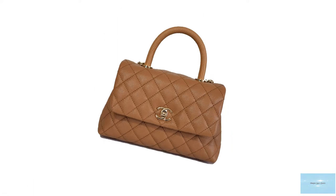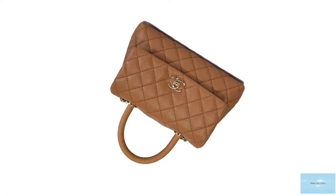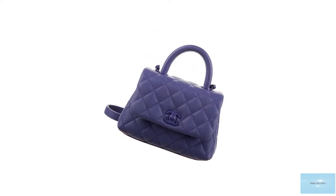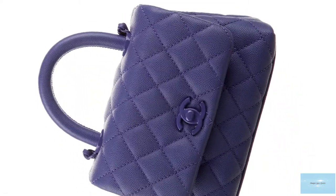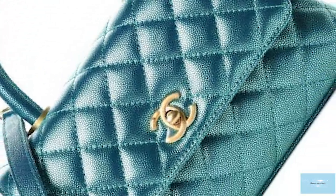The Chanel Coco Handle comes in four sizes: mini, small, medium, and large. The medium and large are the most popular sizes that can see you through your day. As it also comes with a long chain and a single roll top handle, it gives the bag multi-purpose carrying options. Some options also offer a detachable chain strap across all sizes and models.